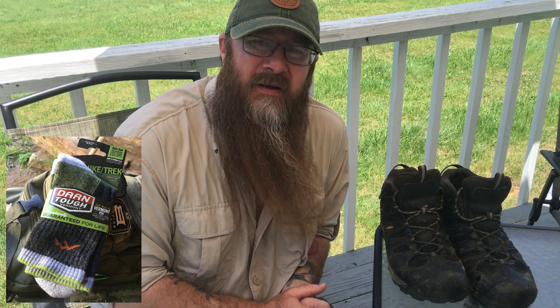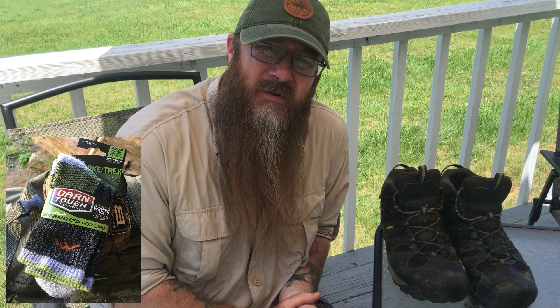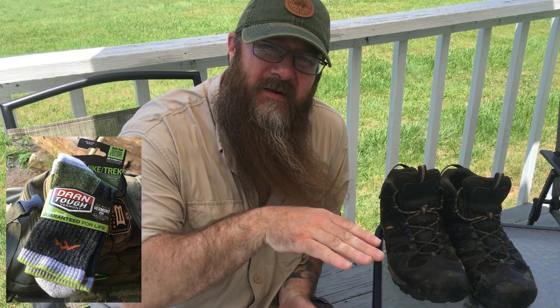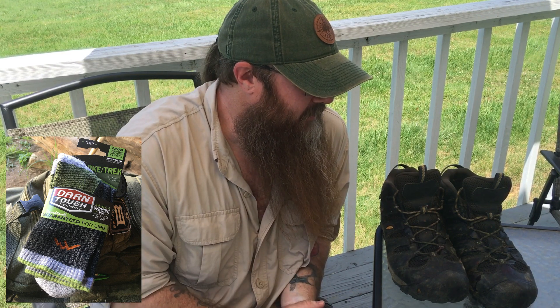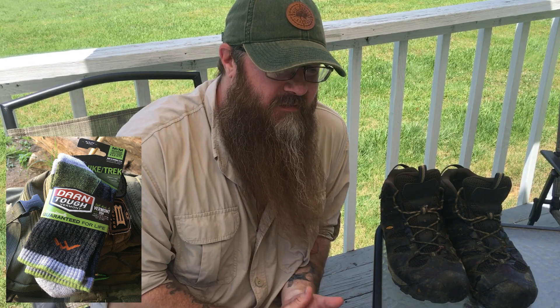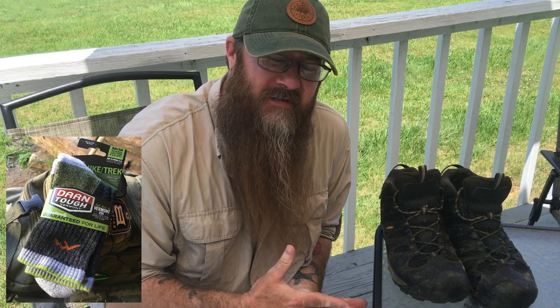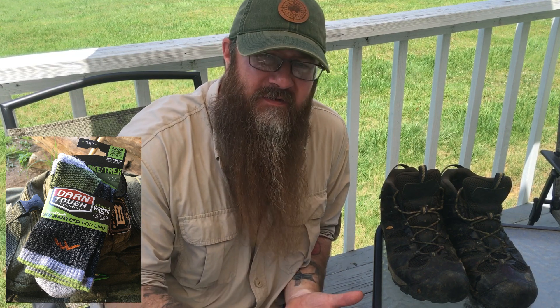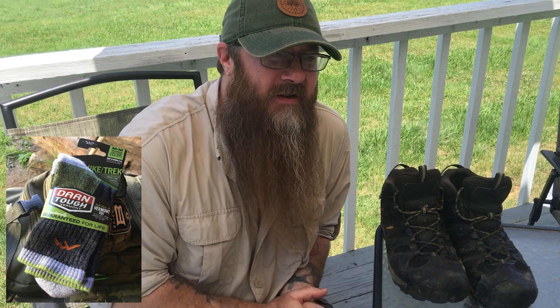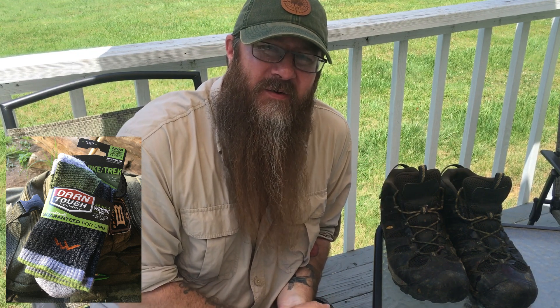The wicking capability is top notch — my feet didn't get as sweaty as they normally do, and they weren't sliding around inside the sock or the boot. I'm very happy with them. Then yesterday I went back to the old cotton brand socks just to see if I could notice a difference — and I definitely did. I immediately regretted it. Walking through the door of the plant in the first hour, I knew that was a mistake, and I'm not going back.